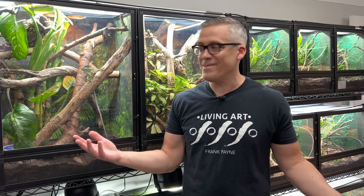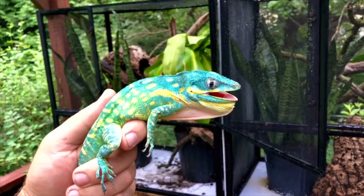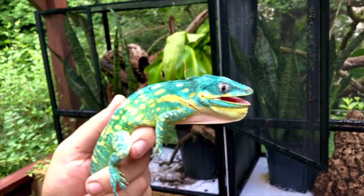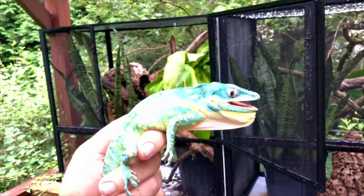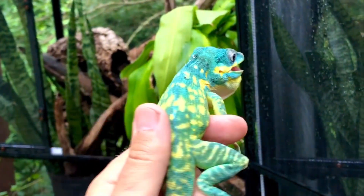Welcome back to the channel. Today we're going to be talking about the crown jewel of my collection — the Blue Beauty Anoles, Anolis lucius podior. They are by far the most rare, the most valuable species that I'm currently working with, and they're also one of my favorites. They are a lot of fun — a nice medium-sized lizard from Cuba, one of the subspecies of the common Cuban anole.